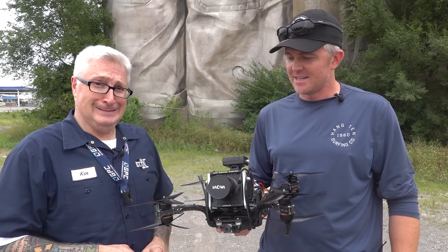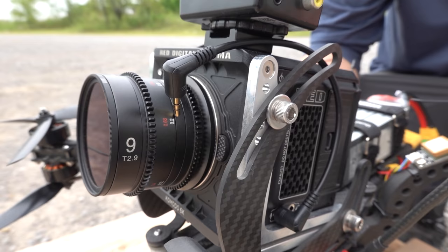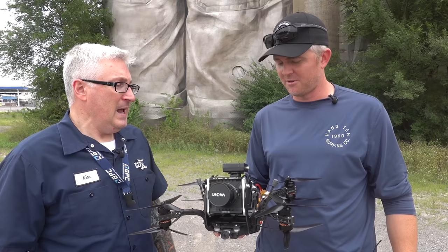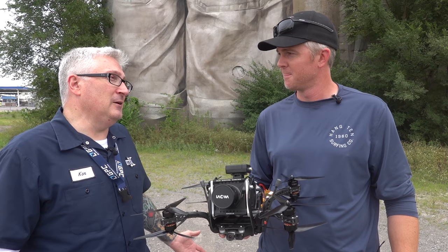People get nervous having 1,200 bucks in the air, but that was just the lens, right? This is a RED camera — RED Komodo — which starts at about six grand. This lens is about a thousand. And you're filming at 6K. Yeah, which an Autel Evo can do, but it's all about the glass and the sensor.